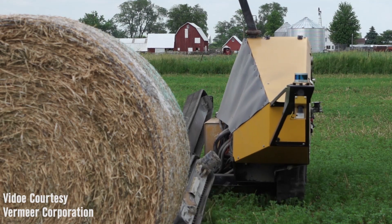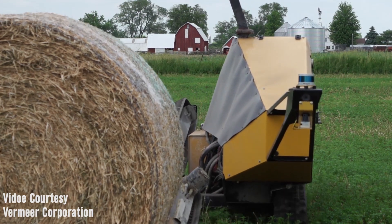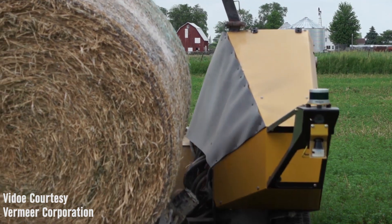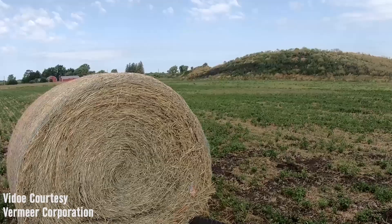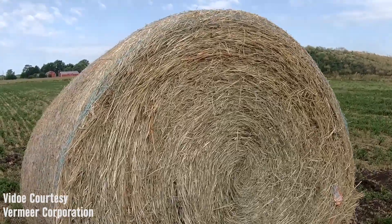So how does it find the bales? We have a sensor suite on the front — basically right now it's a LiDAR system. It uses point cloud data and an algorithm to determine that something is a bale. Once it senses a bale, it'll navigate to it, pick it up, and then go back to its normal scouring pattern.